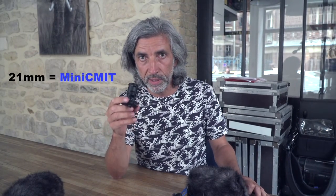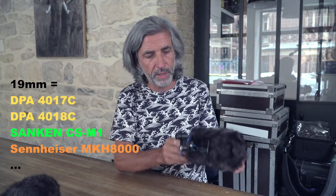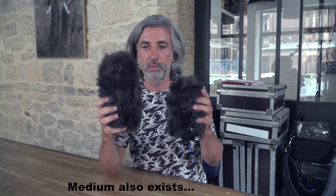This holder is designed for mics of 21mm diameter, but it also exists for mics of 22mm, 20mm and 19mm diameter. For instance, we have here an MKH 8050. It comes in a short version of the cage. We are good.